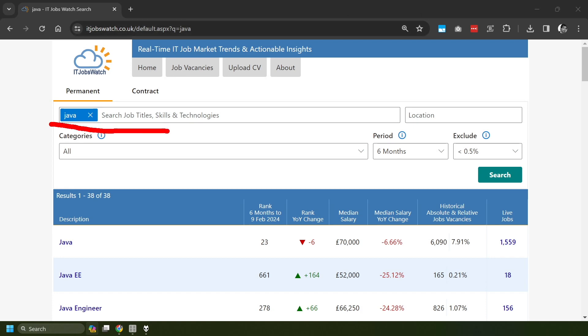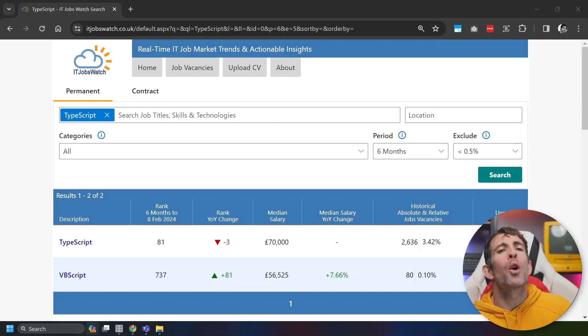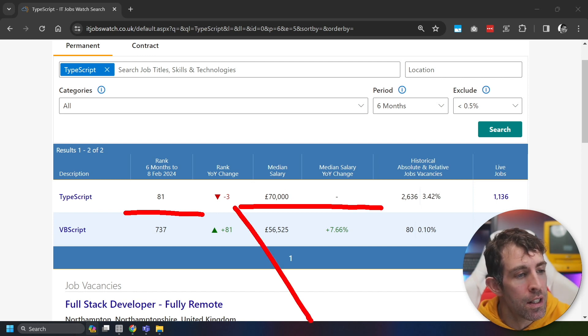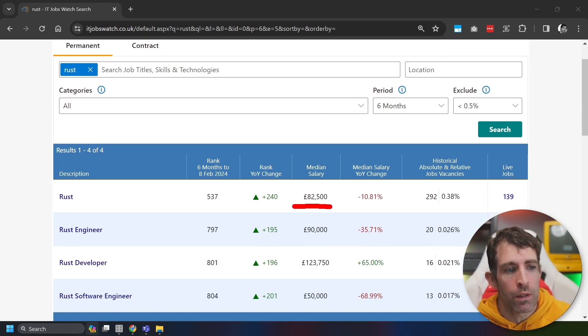We've finally made it to the top five languages — can you guess what any of them might be? In fifth position, we have Java, with a median salary of £70,000. Surprisingly, it's below C# overall at 23rd, dropped six positions recently, with 6,000 jobs being advertised. In position four, we have TypeScript. TypeScript comes in at a ranking of 81 overall, and the median salary is £70,000 — exactly the same as Java — down three positions from last year, with a total of 2,636 jobs. In position three, we have Rust. Rust has a median salary of £82,500. Ranked overall at 537, it's up 240 positions overall, with 292 jobs being advertised.